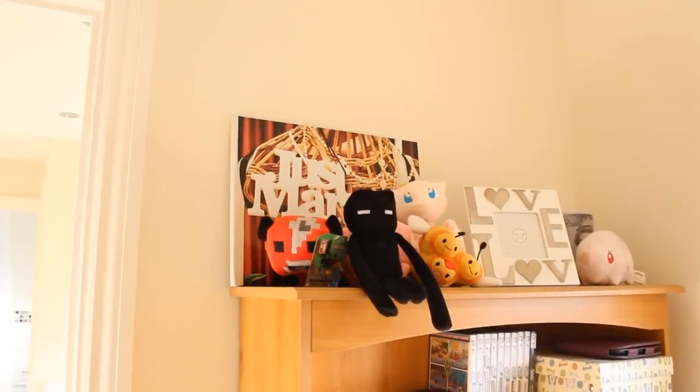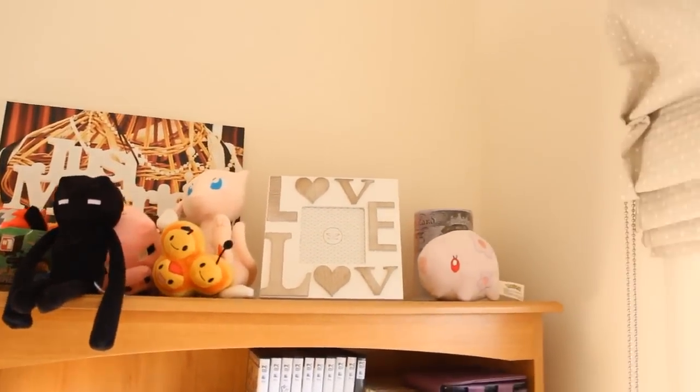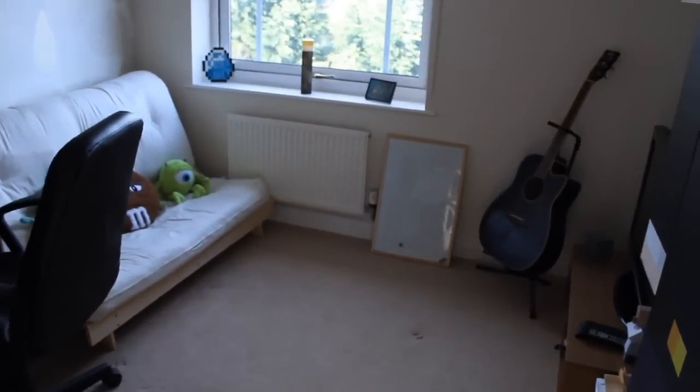We've got some cool teddies and stuff up there — we've got Enderman, Mooshroom, Combi, Mew, a little pig, and Munna as well, which is very nice. We've got some games, some books and other stuff that still needs to be packed away. Moving on to the left, we have the most important room, which is the office.